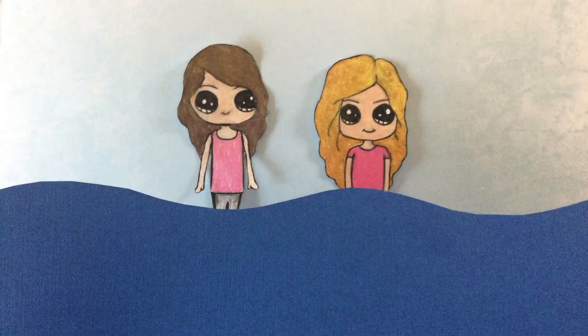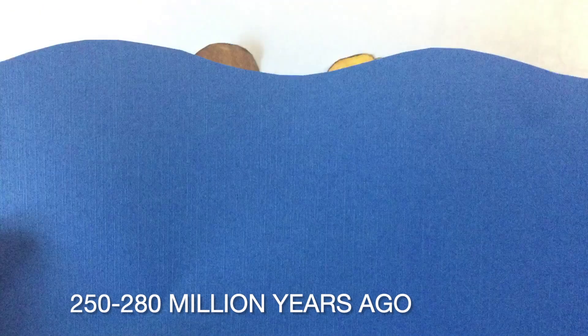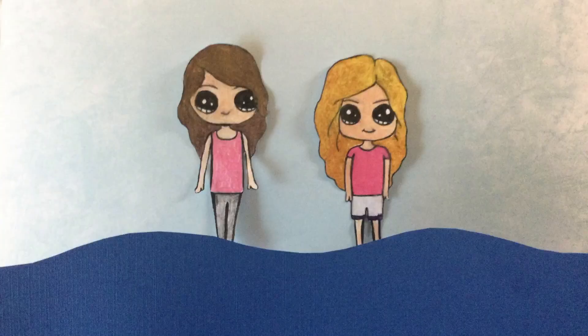Whoa, what's happening? The water is rising! Millions of years ago, the sea rose and fell. It deposited gypsum, which now covers White Sands.